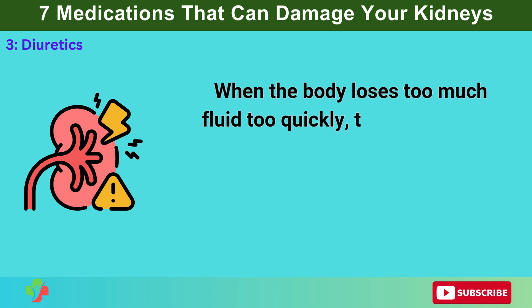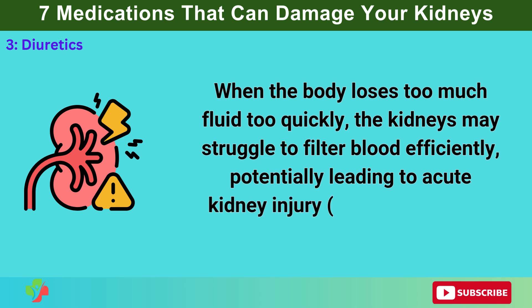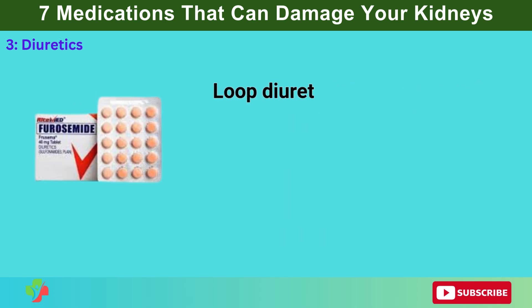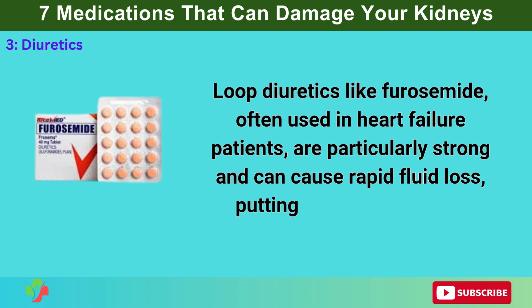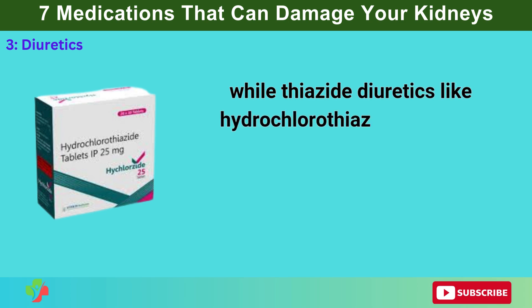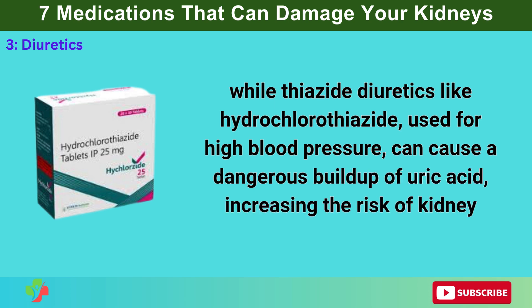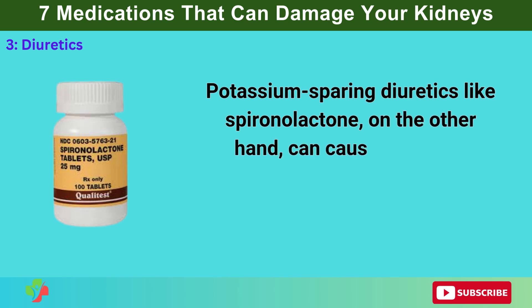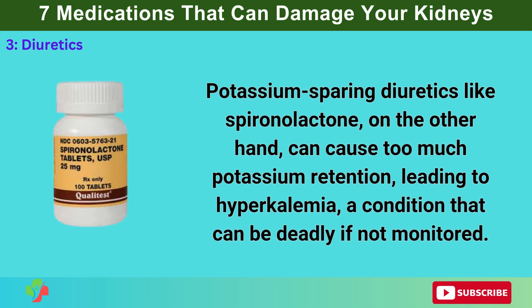When the body loses too much fluid too quickly, the kidneys may struggle to filter blood efficiently, potentially leading to acute kidney injury or worsening chronic kidney disease over time. Loop diuretics like furosemide, often used in heart failure patients, are particularly strong and can cause rapid fluid loss, putting extra strain on the kidneys. Thiazide diuretics like hydrochlorothiazide, used for high blood pressure, can cause a dangerous buildup of uric acid, increasing the risk of kidney stones and gout. Potassium-sparing diuretics like spironolactone can cause too much potassium retention, leading to hyperkalemia — a condition that can be deadly if not monitored.